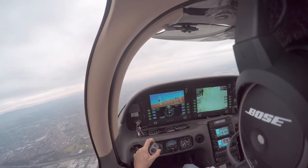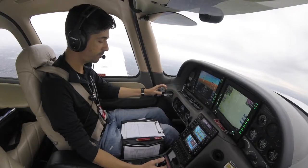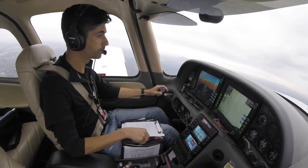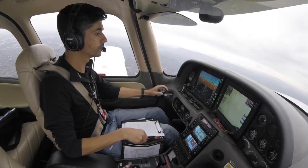Tango Delta Sierra is passing 2,600, climbing 5,000 and will remain clear of the steps. Tango Delta Sierra, can I identify? 4 miles east of the rapid. Thanks.